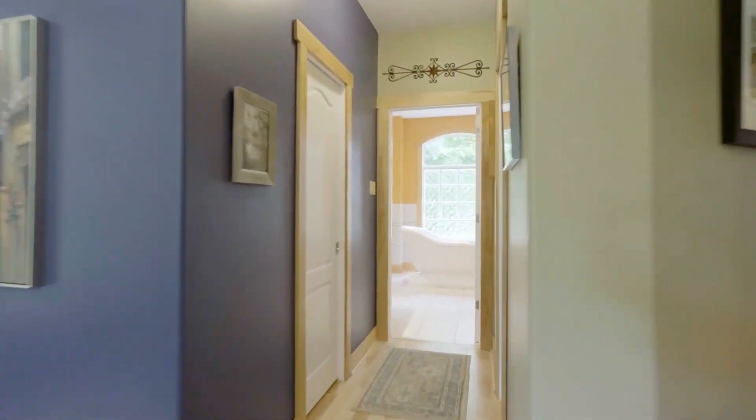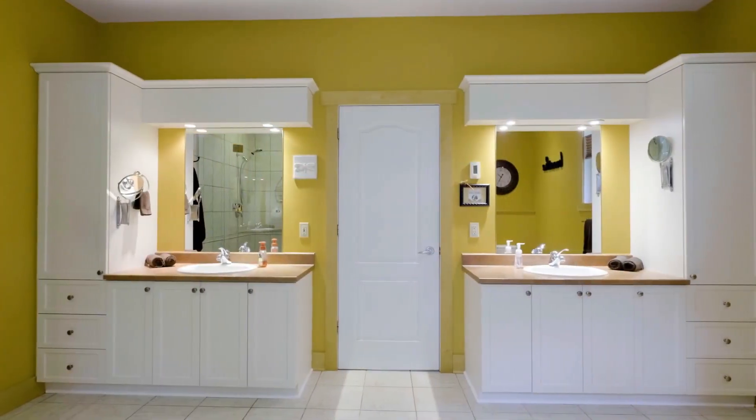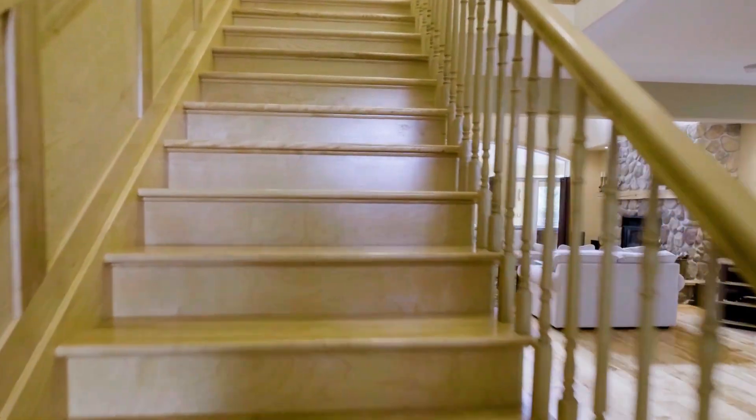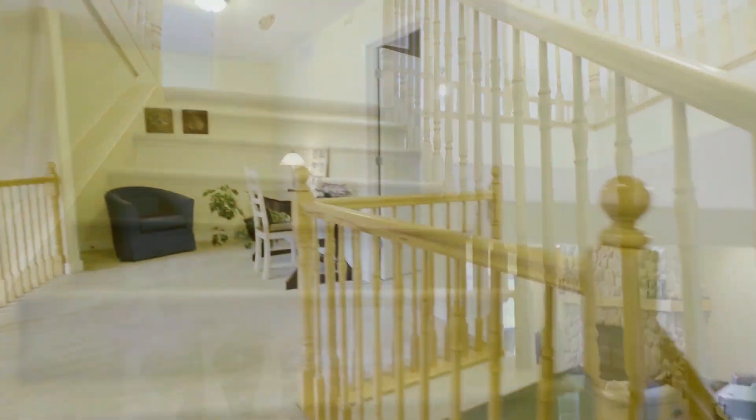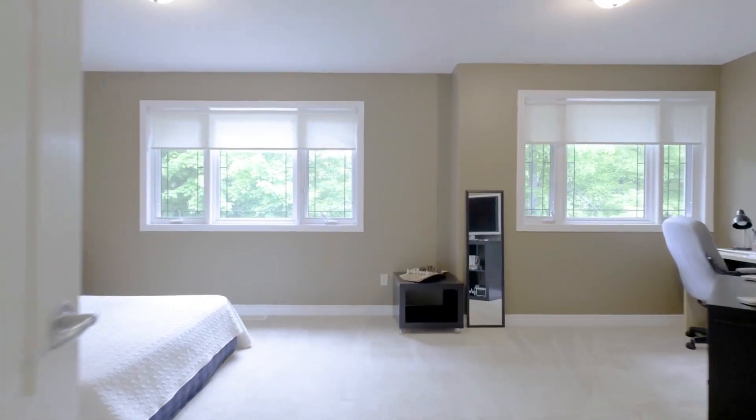The unique main floor master bedroom provides continuity and longevity for your lifetime in this home. It boasts large walk-in closet spaces as well as an incredibly beautiful, updated, and decadent en-suite bathroom.